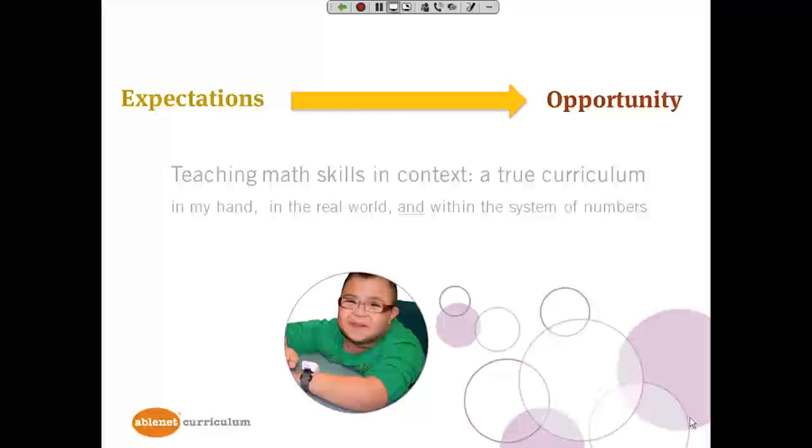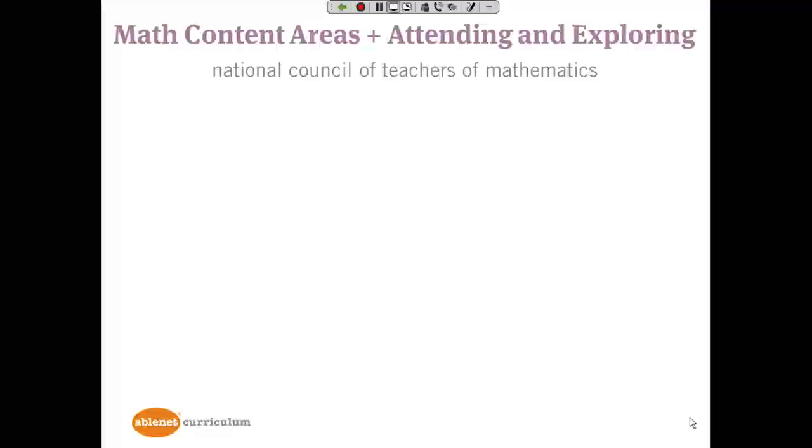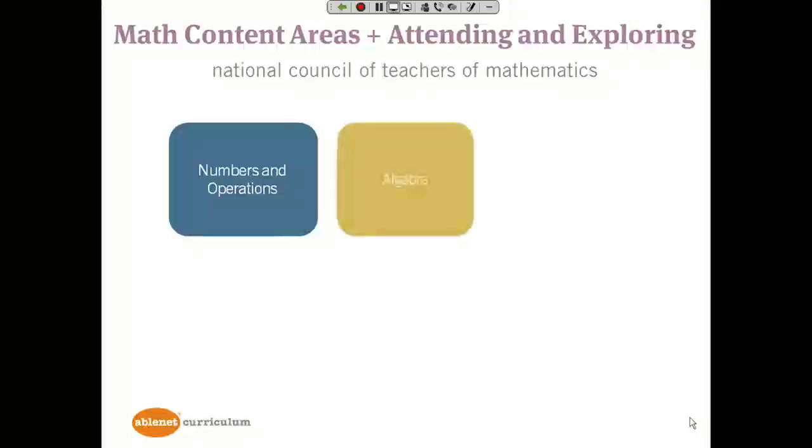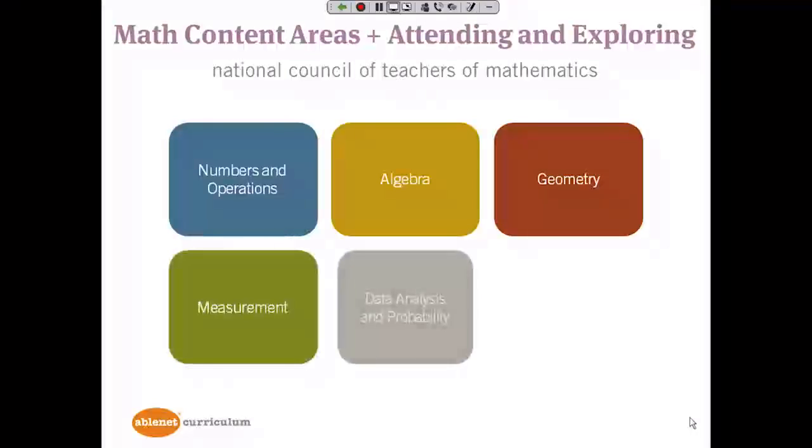For example, knowing that the numbers on the clock are the same numbers that we count out loud — the same numbers that are on a ruler, on a scale, on page numbers, in a graph. In developing Equals, we decided to include all math content areas recommended by the National Council of Teachers of Mathematics so students could have comprehensive math instruction. Those math content areas are numbers and operations, algebra, geometry, measurement, data analysis, and probability.